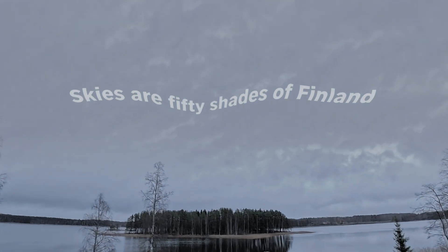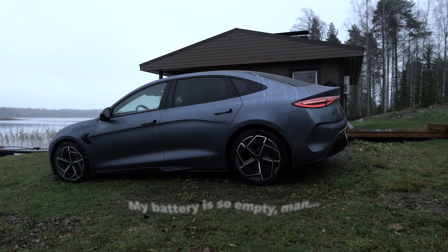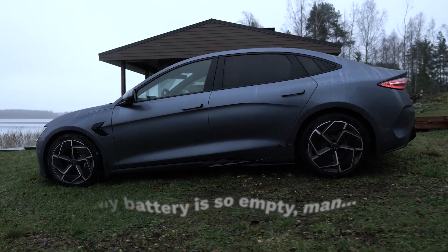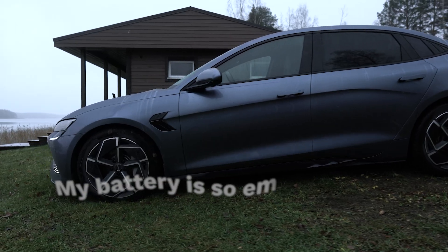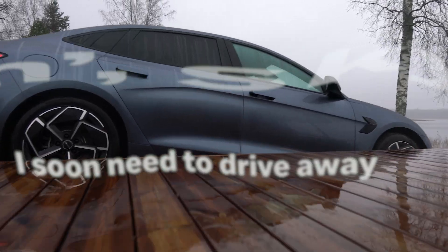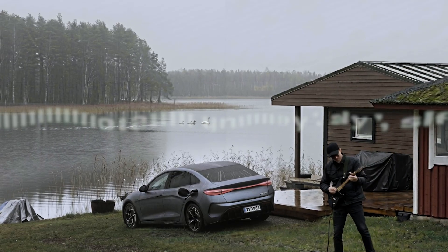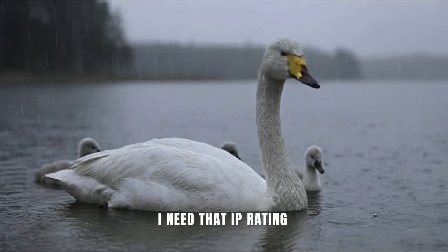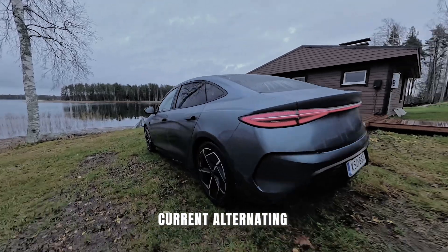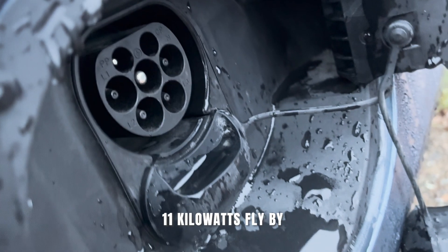Skies are 50 shades of Finland. My battery is so empty, man. Rain is falling, sky is gray, I soon need to drive away. I need that IP rating, current undulating, I need peace of mind, 11 kilowatts fly by.